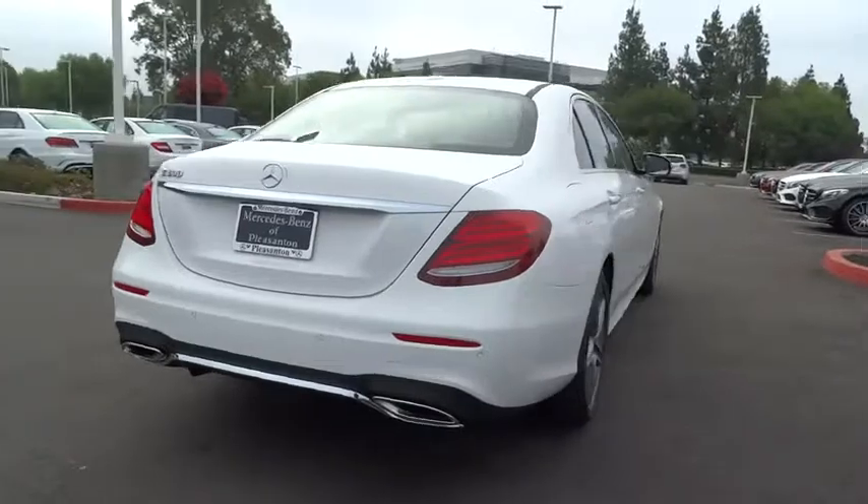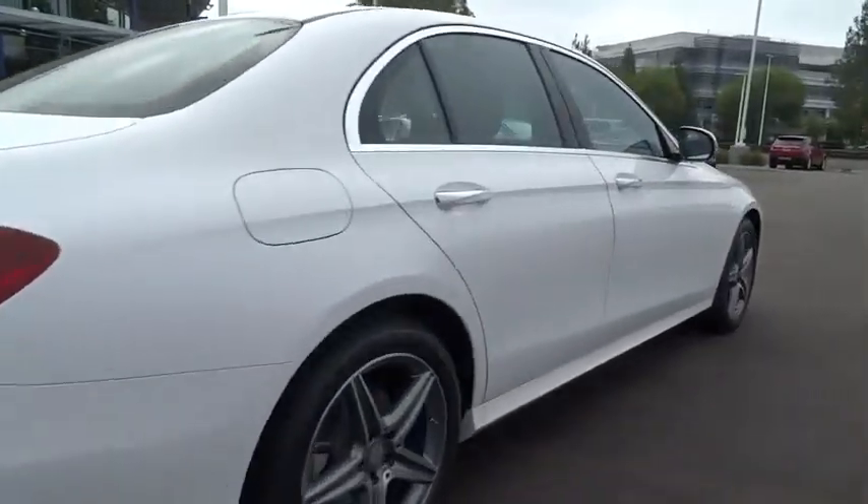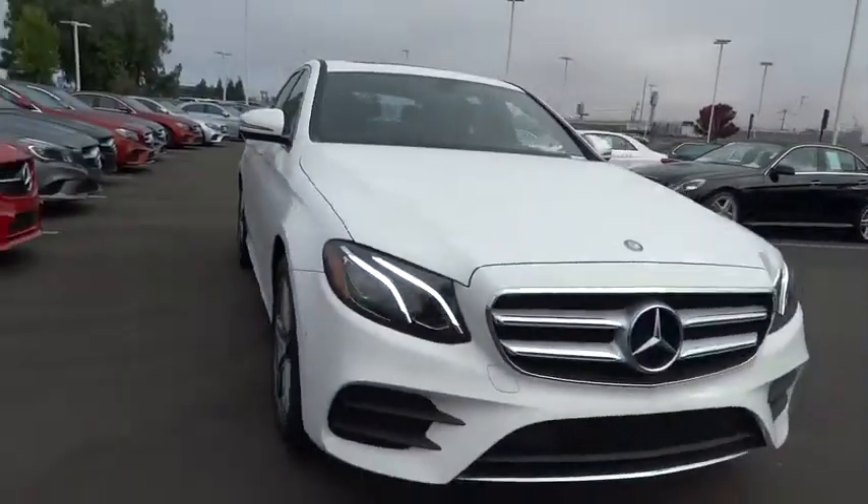Stability control, traction control, steering wheel audio control, anti-lock braking system, keyless entry, power passenger seat, navigation system, Bluetooth.